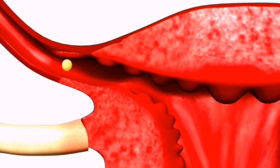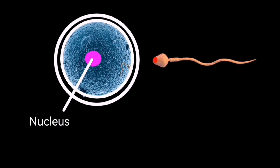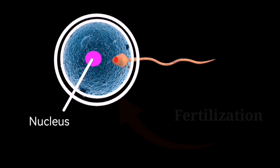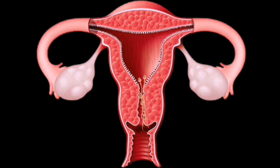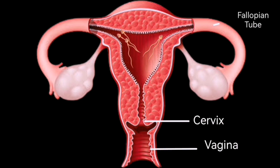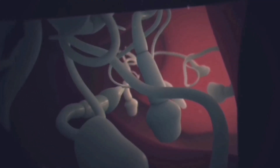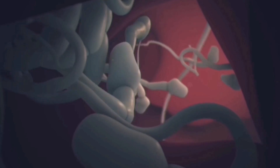Next up is intercourse. In order for conception to occur, sperm must meet the released egg. This can happen through sexual intercourse or through artificial insemination. It's important to note that sperm can survive inside the female reproductive system for up to five days, so it is recommended to have intercourse in the days leading up to ovulation as well.